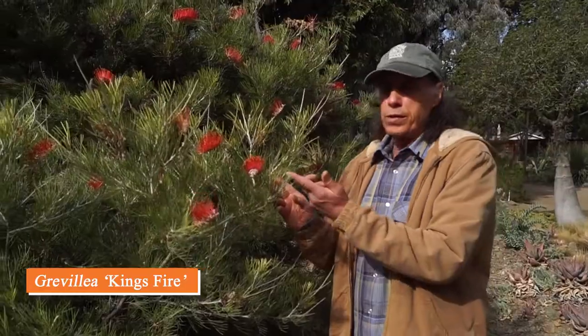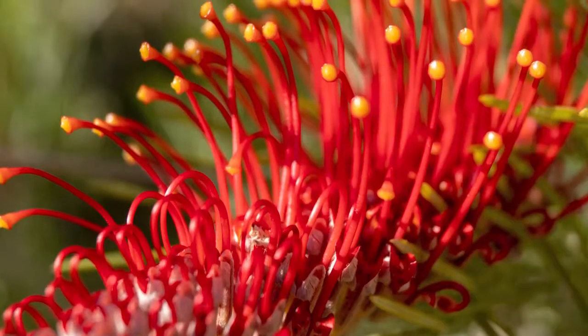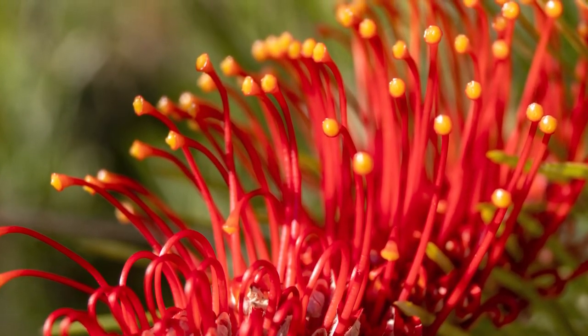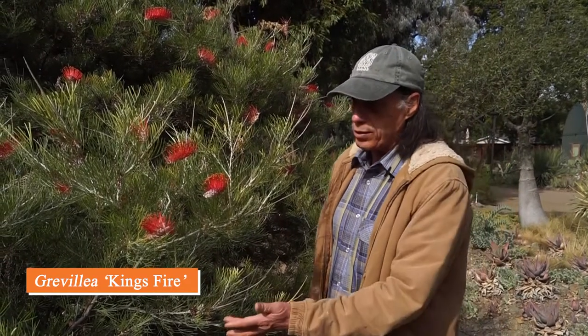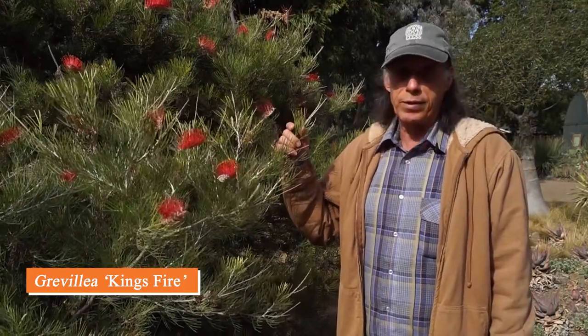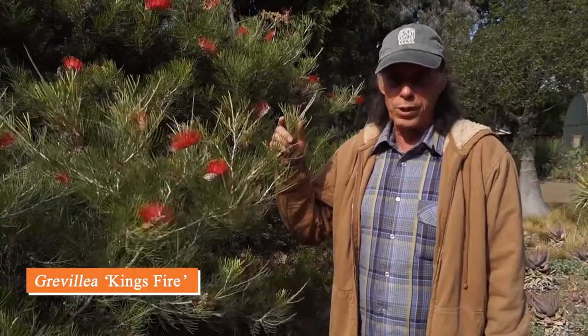Grevillea is another large genus in the Proteaceae from Australia, and hybridizers have been very active — many new cultivars have been coming out in recent years, including this one, Grevillea 'King's Fire,' named after King's Park near Perth in Western Australia. We're very happy with this plant because it never stops blooming — it's been blooming all year long and here in November is still going strong with new buds and open flowers. It's very attractive to bees; on a sunny day you can see them constantly visiting. Fine-textured foliage and ever-blooming habit make it a great garden plant.